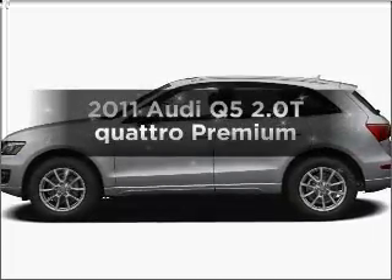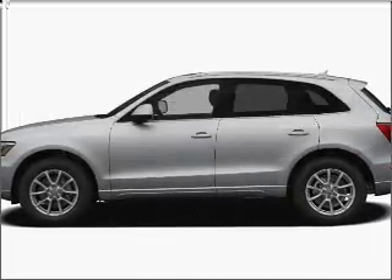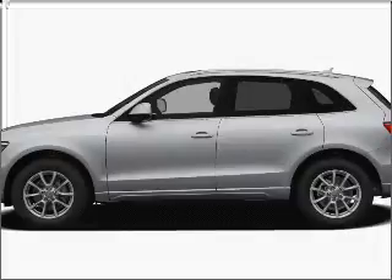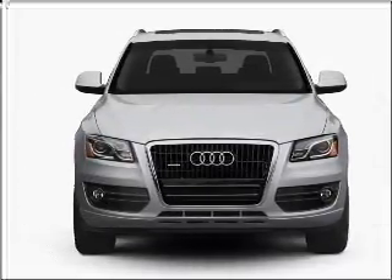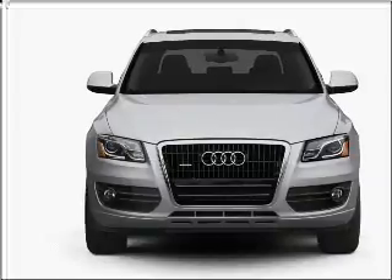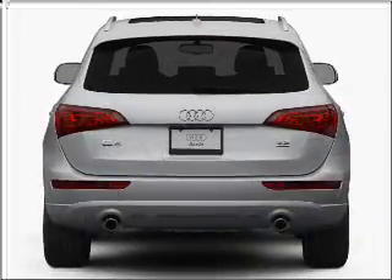Get noticed in this 2011 Audi Q5. If you're looking for an automobile with great attributes, look no further. With an efficient four-cylinder engine that responds smoothly to its automatic transmission, premium wheels lend a distinctive appearance.